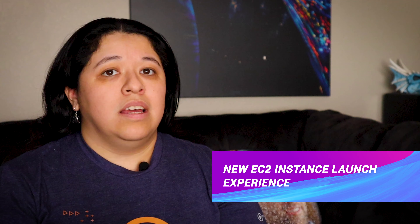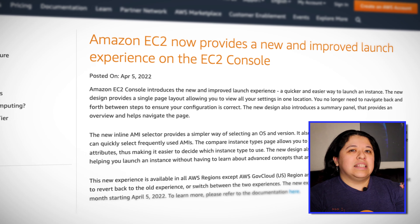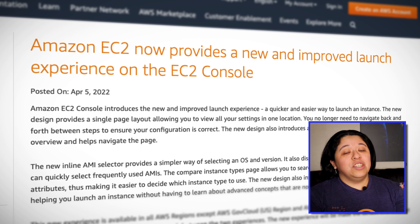If you use EC2, Amazon's Elastic Compute Cloud service, you should be familiar with the steps you have to go through to launch a new instance. In order to change a configuration you specified, you would have had to go back to whatever step had that configuration detail. Well, not anymore. The EC2 console has a new launch experience — you do have to click the Try Now button to test it out, so make sure to give it a whirl when you have a chance. The new experience has all of your EC2 configuration listed in one scrollable page, with a summary of your specifications on the right-hand side so you can review the configuration as you specify it.